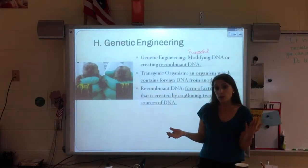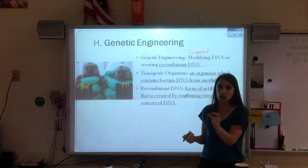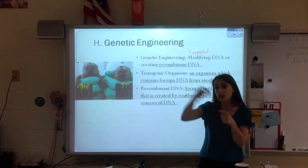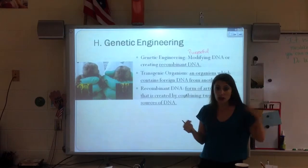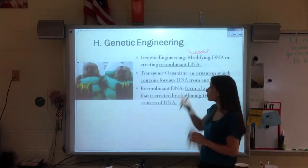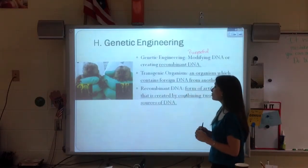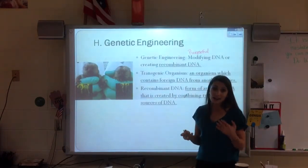What if we wanted to cure him? Could I donate a functioning copy of that gene? They put my gene into my husband's DNA and we just get rid of his gene — we fix what was broken. It's not quite that easy, but that is what they're trying to do with genetic engineering: fix DNA or add new DNA.